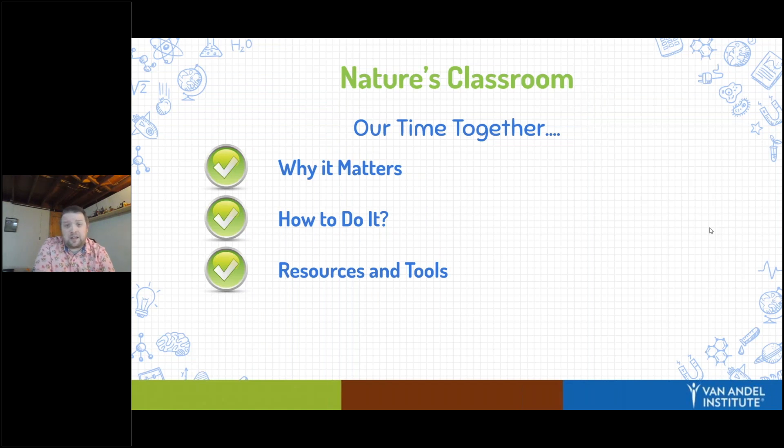For our schedule today, we're going to talk about why nature matters — why it's so important that we get our students outside. Then I'm going to spend most of my time talking about how you can do it: different ways you can utilize the things around you and your local resources. I also have some extra resources and tools, and if I don't get to them, they are all linked in the hyperdoc.